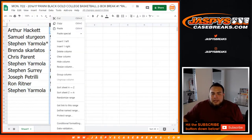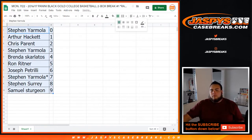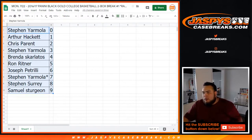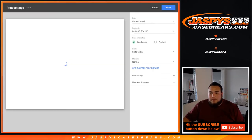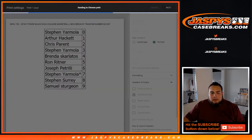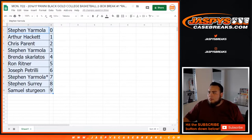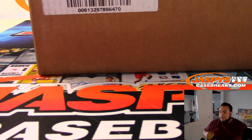All right guys, any unnumbered cards will be randomized to the group of customers in one lot. I think we're going to close the trade window — nobody is pretty much chatting that is in this break. And remember, it's coming from a fresh case.